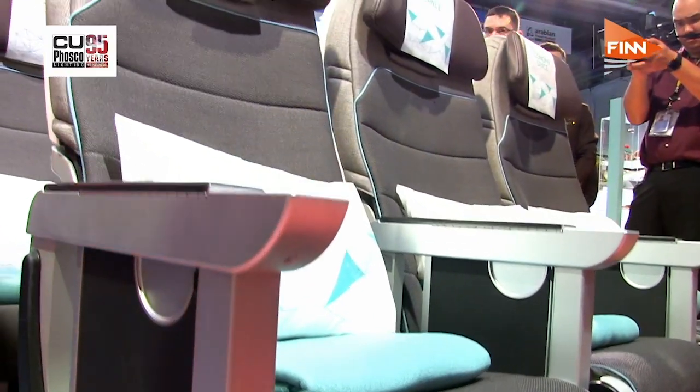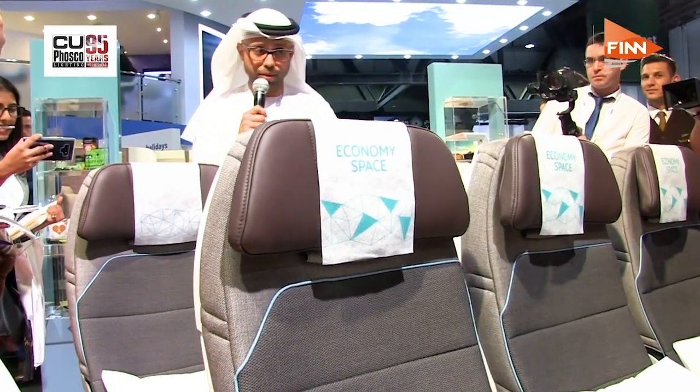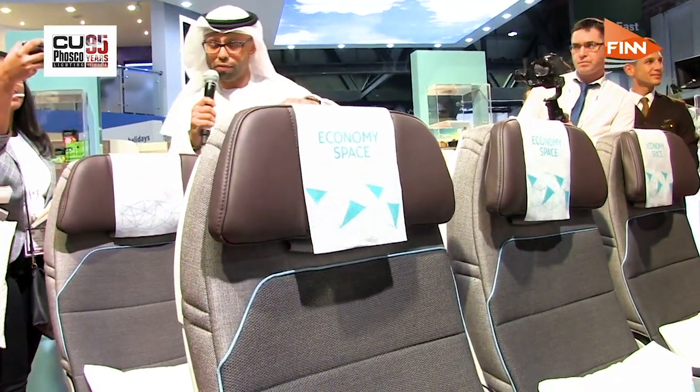The airline is also introducing a new and improved economy dining concept on all its flights, as part of a wider program of enhancements to its in-flight catering, as well as adding new seats said to be wider than those on wide-body aircraft, with the middle seat the widest of all. The cabins will be rolled out from August this year.